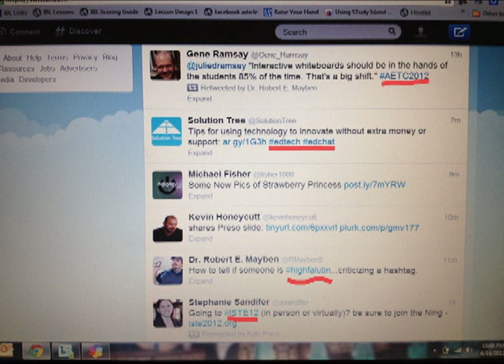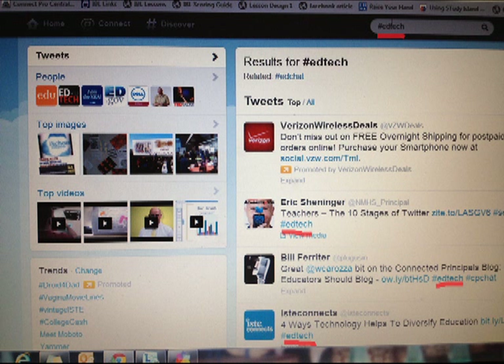So let's take a look at what happens when we search for a hashtag. For this example, I have searched for the hashtag EdTech. As you can see, any tweet that has the EdTech hashtag now appears in my search.